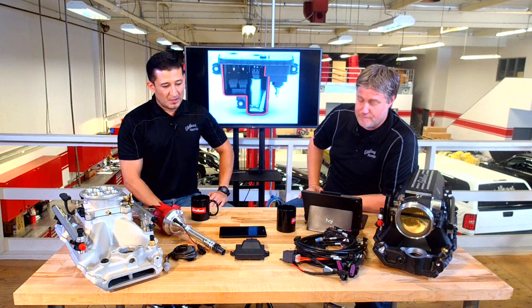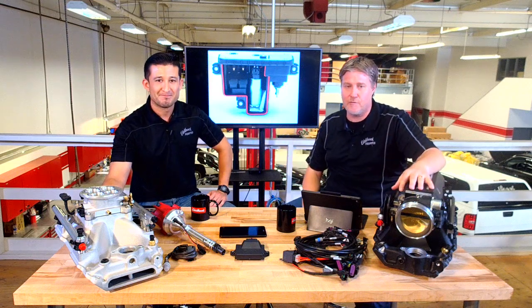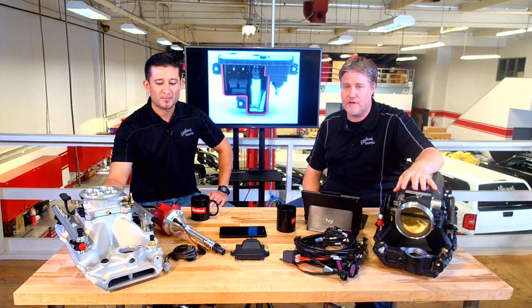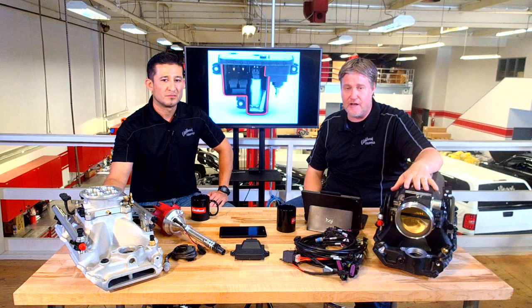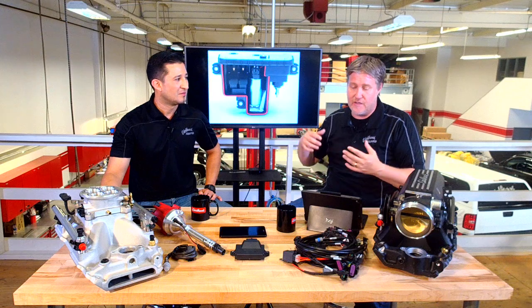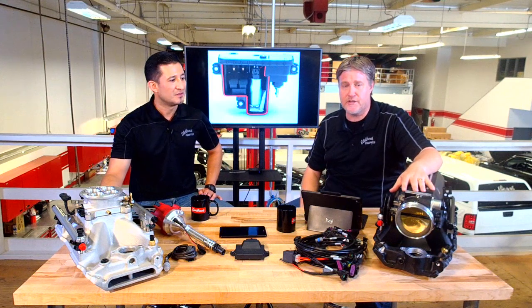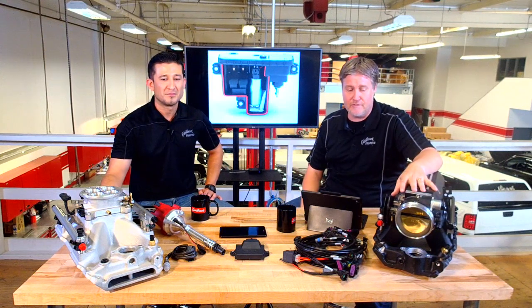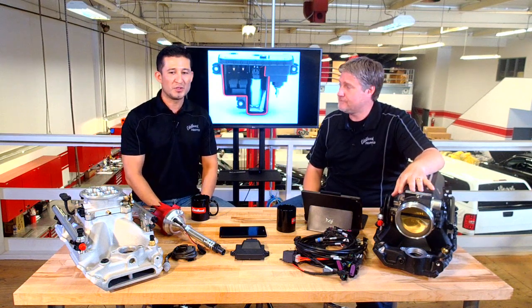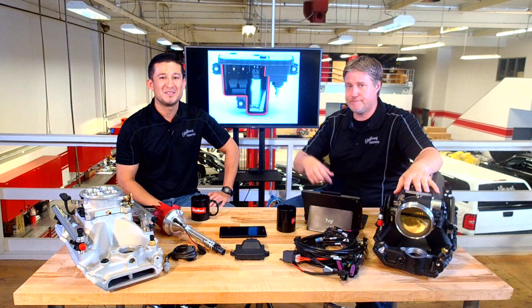That's pretty much it — we wanted to give you some insight into what's new with Edelbrock. This is a really hot new product for us; it's been on the market for a couple of months and is starting to show up at a lot of retailers. Eddie's got a detailed video we're going to put out that goes into a lot more of how things work — check the description for the link. Check out our social media channels on Facebook and Instagram, comment below with any questions, and if there's a hot topic we'll do an Edelbrock Live on it. Until next time, we're signing off — take care.